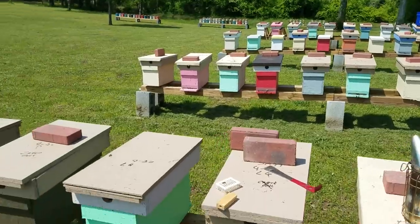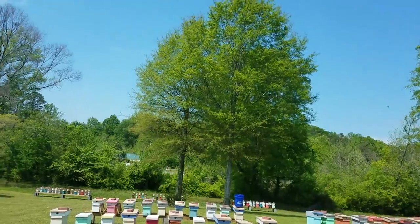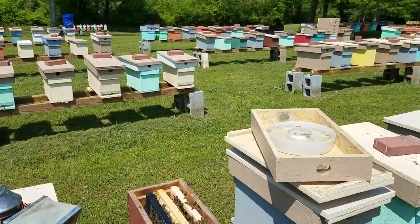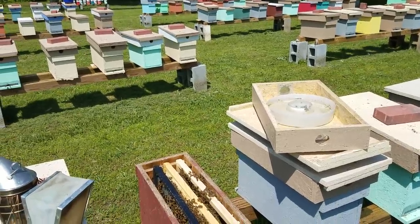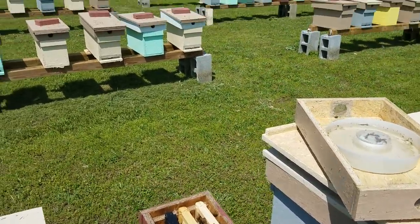On this first row here, the last row is where we did the previous video - where we confined the queen for 10 days to entice them into producing queen cells, which they did. Now as I'm going through, you've got to remember when you do splits it's not always 100 percent.